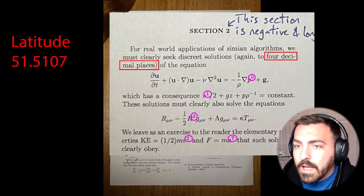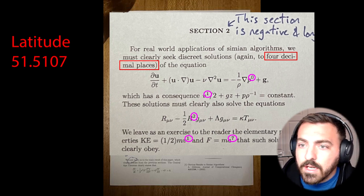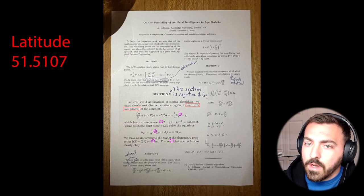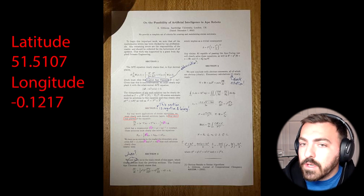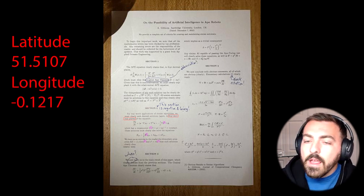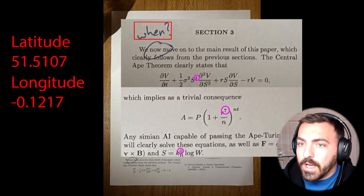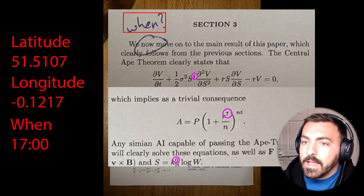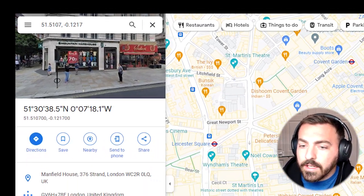In section two, we're able to find the longitude. It's negative based on the top section, and you have 0, 1, 2, 1, 7, and four decimal places. So now we know that you have negative 0.1217. In section three, we get the time — it says 1700. So we have the time and place, and the location is right there in London, England.